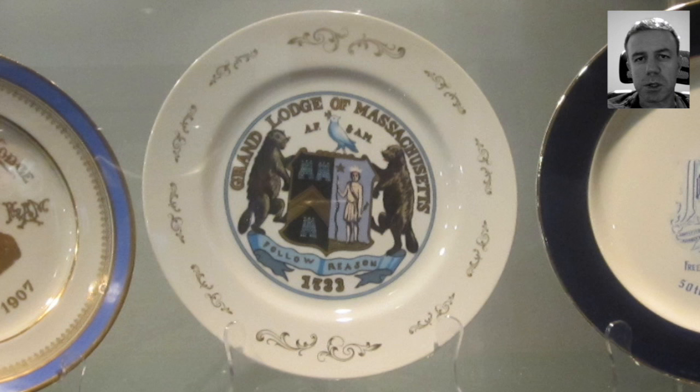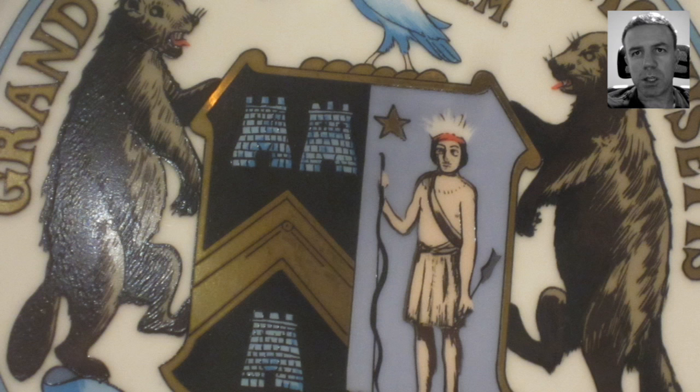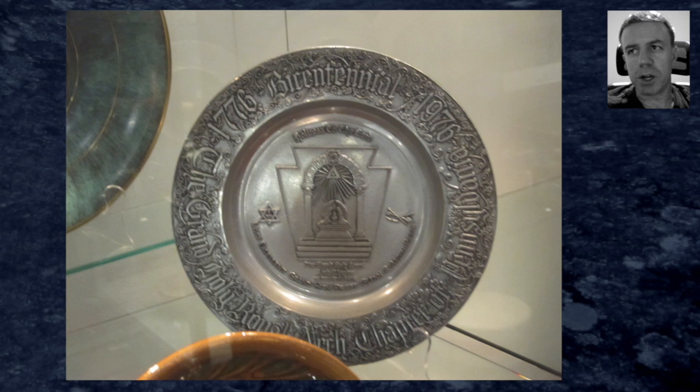I took a photo of this plate from the Grand Lodge of Massachusetts. Within it you can see two animals at each side of the participant in the center, and interestingly with the participant in the center you can see what is perhaps light emanating from the top of the head, crown-chakra-like if you will.